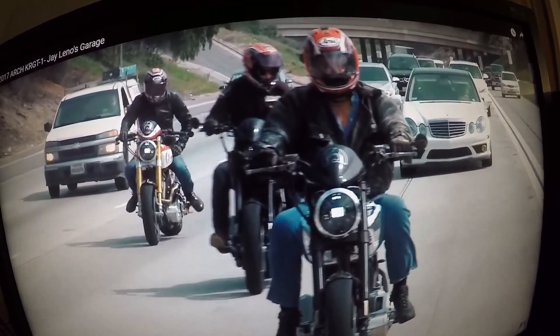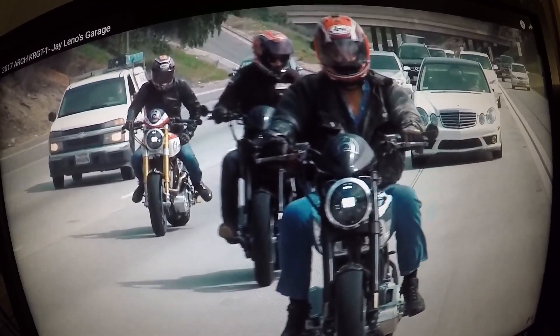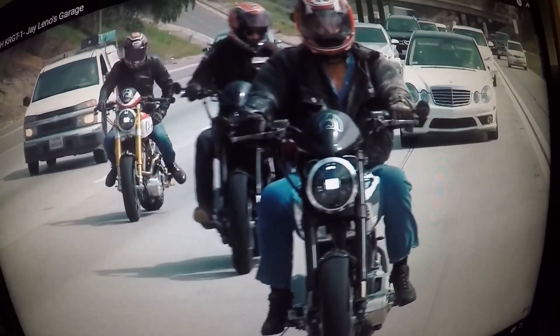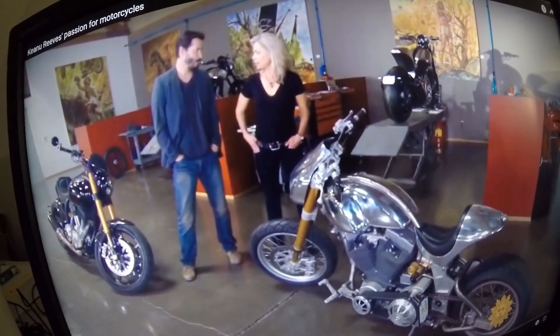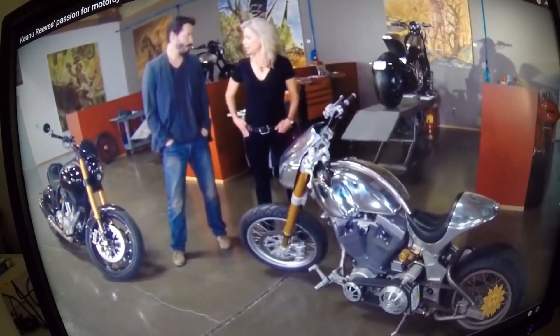Here's Keanu Reeves and Gard Hollinger on Jay Leno's Garage in 2017 riding the Arch KRGT-1. Here are the three of them: Jay Leno in front wearing his Arai helmet, Keanu Reeves behind Jay Leno, and Gard Hollinger following in the rear. This is an interview about Keanu Reeves' passion for motorcycles on the CBS Sunday Morning Show.